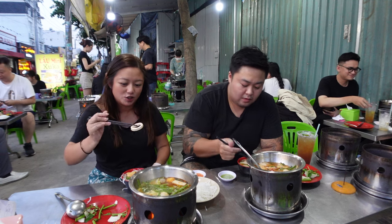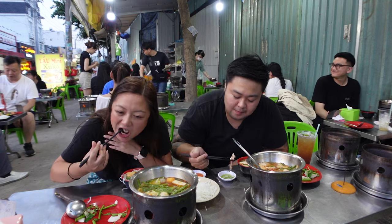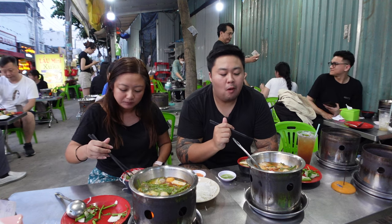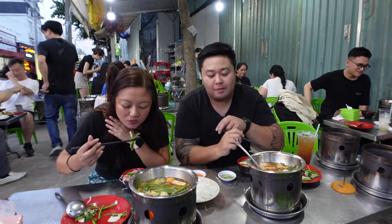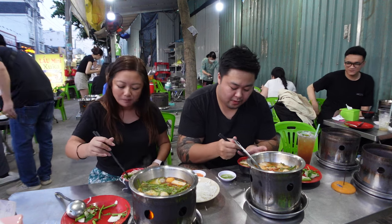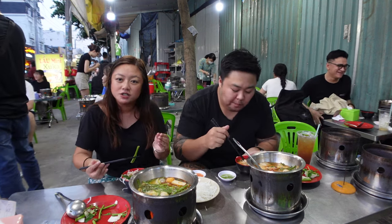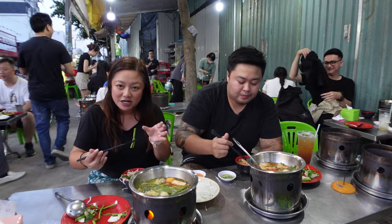I'm going for the squid — not like calamari. Perfectly cooked, not overcooked, even though it's blistering hot. Very delicious. I'll try the noodles — so crunchy! You've got to make sure you don't overcook them so the crunch stays there.